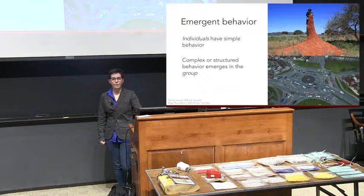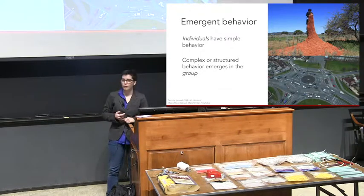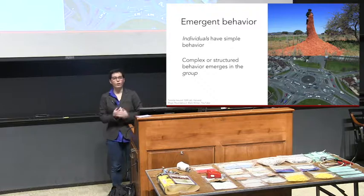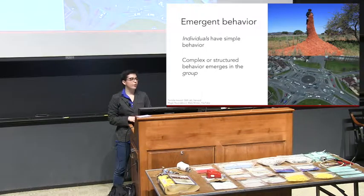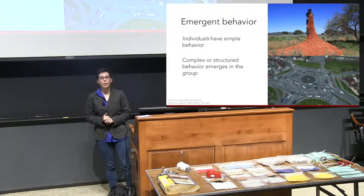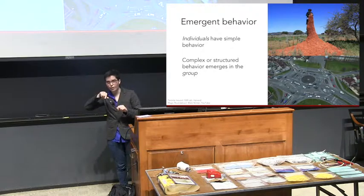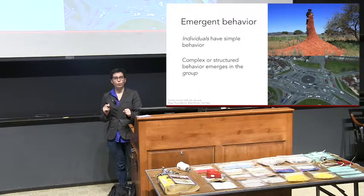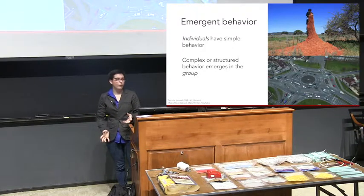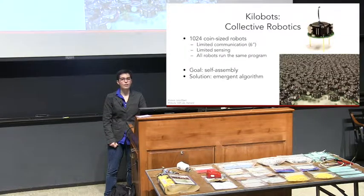This is what we call emergent behavior — simple rules creating complex behavior in a larger group. We see this in termites building mounds eight feet tall when individual termites are maybe two centimeters long. We even see this with humans: think about a roundabout — or even the magic roundabout in the UK with five small roundabouts feeding into one large one. Everyone is following simple traffic rules, and together you manage to create very smooth traffic flow. We can also apply this to robots — what we call collective robotics.